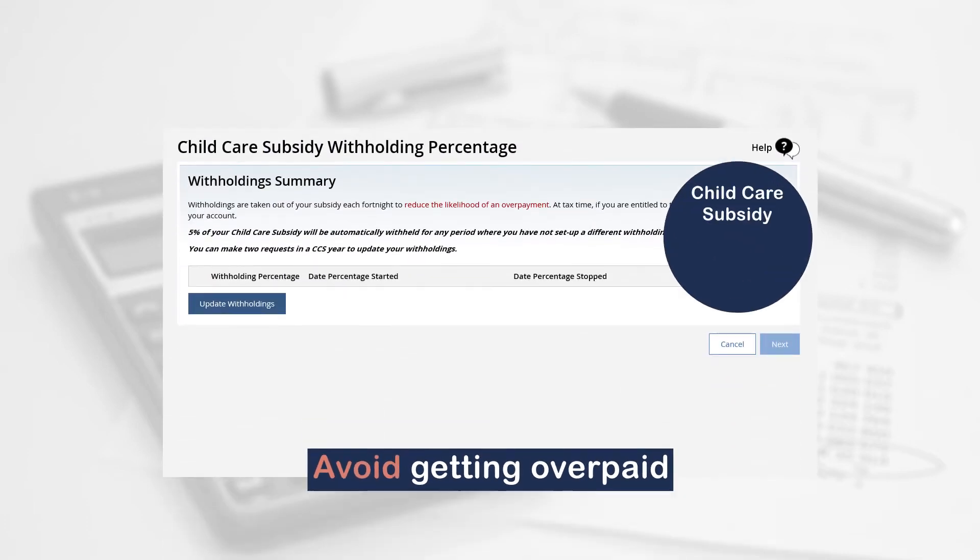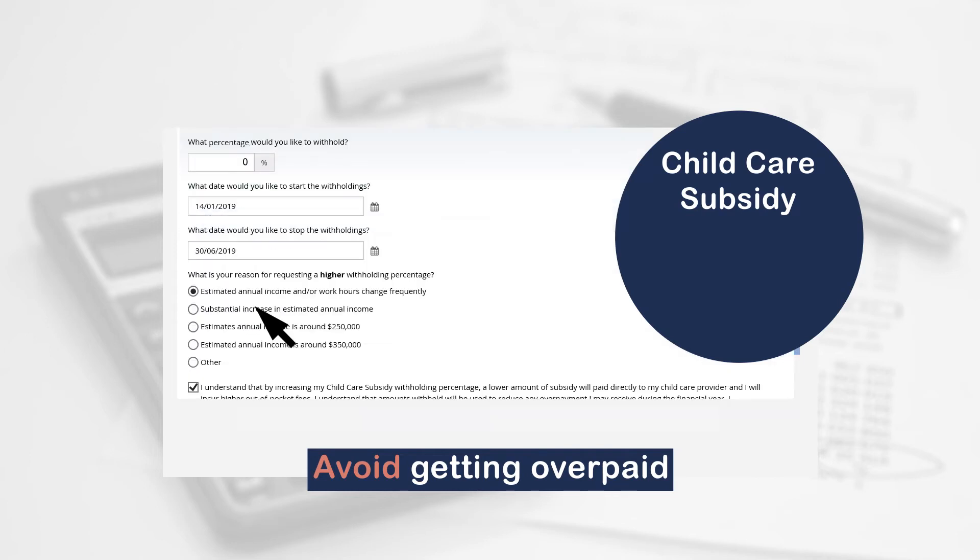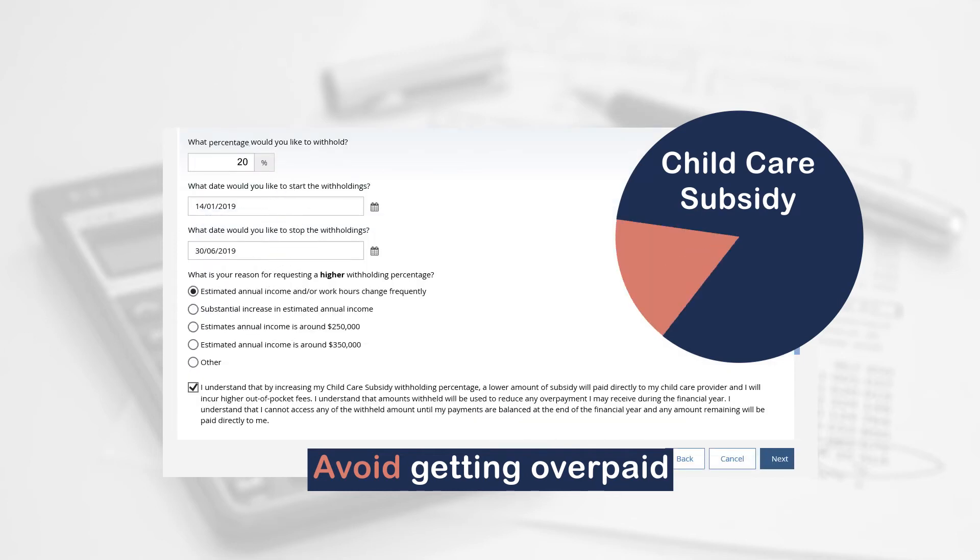You can also avoid getting overpaid by changing your withholding. We already hold on to five percent of everybody's subsidy. You can adjust how much of the subsidy we hold on to, to make sure you don't have an overpayment at the end of the financial year.